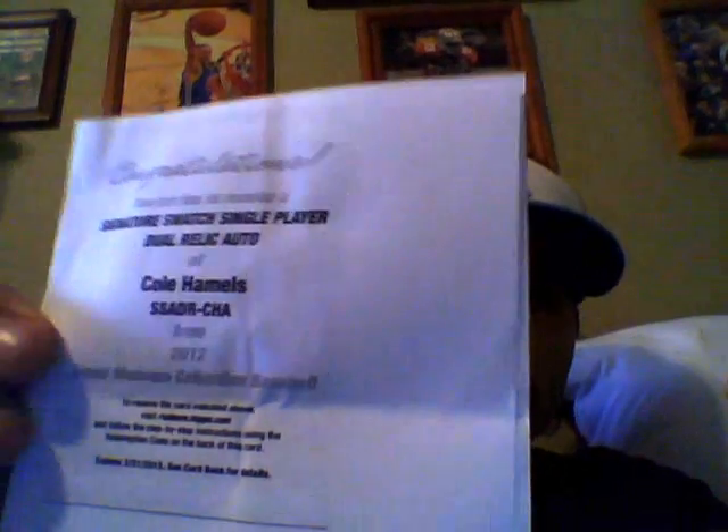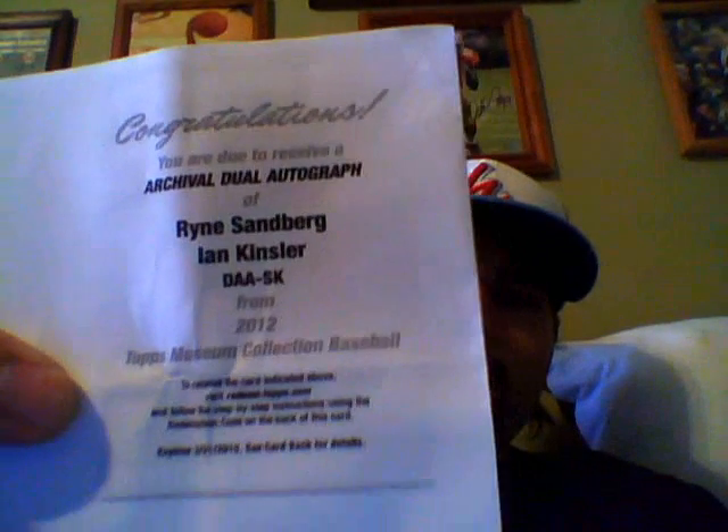I actually redeemed these at the shop but I have the photo copy. The first redemption is a signature swatch — single player dual relic auto of Cole Hamels. I already redeemed it at the shop, so just the copy here. And now for the big one — this was sick, it was in the first box, first pack redemption, and I saved it. Really nice — I don't know if these are case hits but still sick, can't wait to get it, gonna go right to the PC. It's an archival dual autograph of Ryne Sandberg and Ian Kinsler — really sick to get that one.